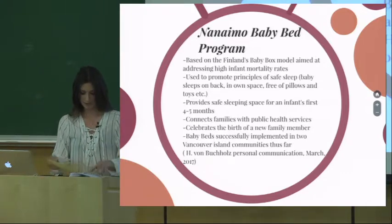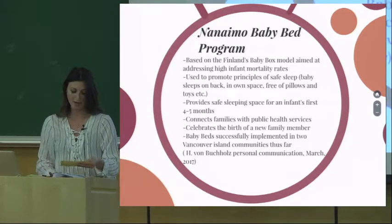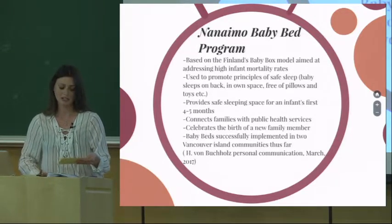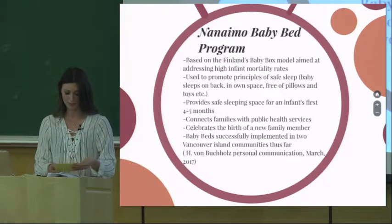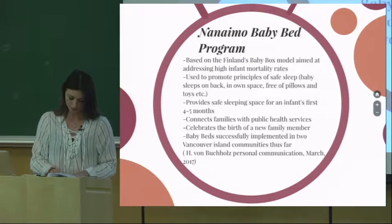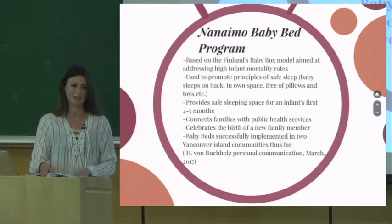The baby bed program, which has already been implemented in two Vancouver Island communities, aims to provide a safe sleep space for babies aged four to five months. Receiving the bed also results in a teachable moment, giving PHNs the opportunity to discuss safe sleep practices with mothers and answer their questions. This program will be offered universally in order to reach all mothers and to reduce any stigma surrounding the bed. It hopes to reduce infant mortality by providing safe, free sleep spaces for babies and by building stronger connections between families and their local health authorities.